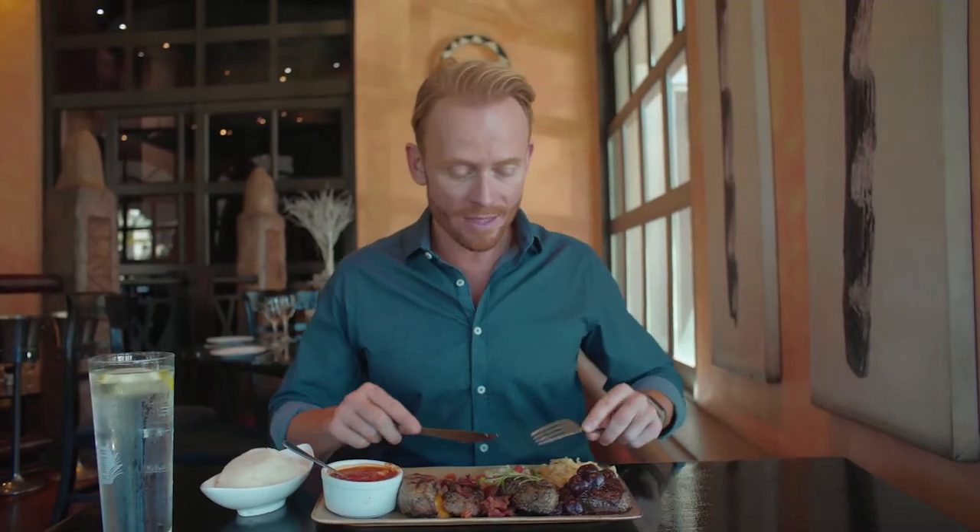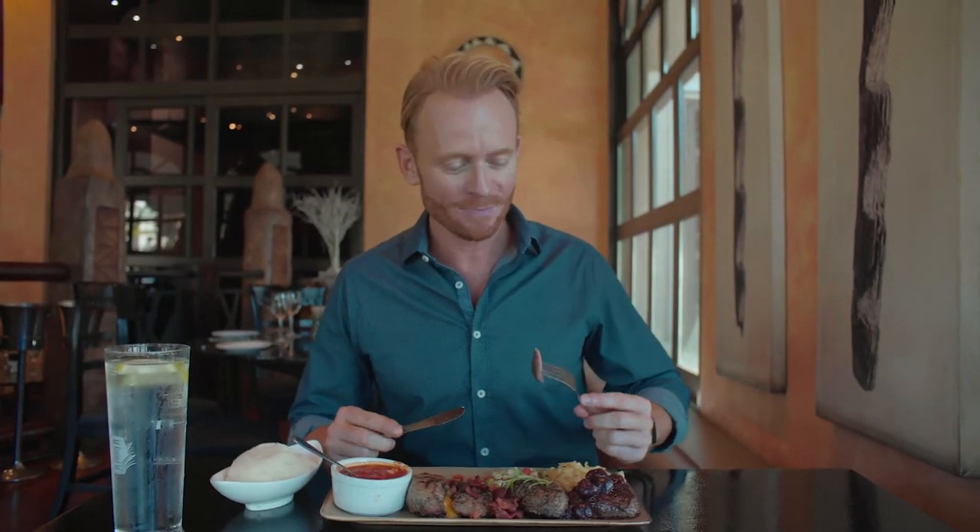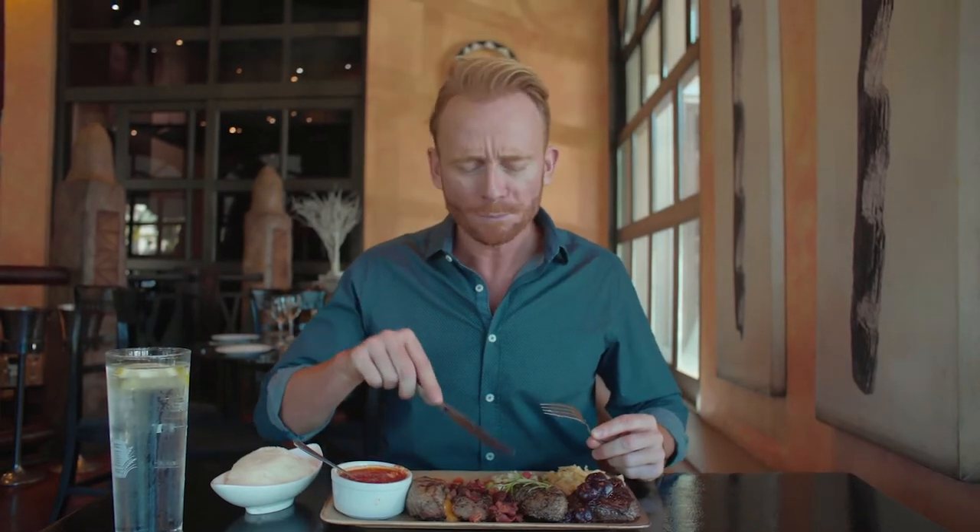Back to the meats. Now for another type of antelope — this time it's the impala. Much smaller than the kudu, it's known for its speed and its huge jumps when startled. Oh, that's the best so far. Lovely peppercorn crust.